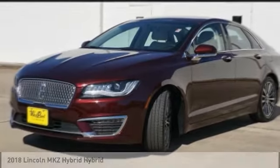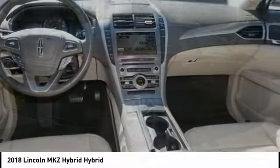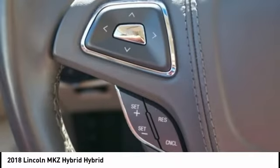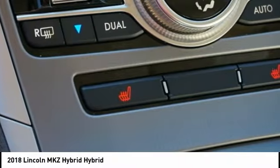Looking for the right vehicle? Check out the 2018 MKZ Hybrid. The Lincoln MKZ Hybrid brings together luxury and fuel efficiency. It's the most fuel efficient luxury car in America, with an EPA estimated 41 city miles per gallon, and integrates seamlessly with power, performance, and craftsmanship.